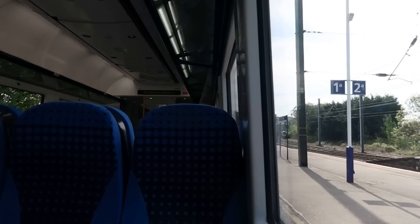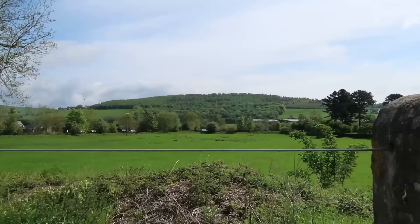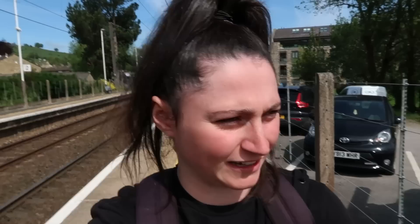Getting on the first train is the Bradford Foster Square train, it's unit 333 014. Oh wow, it looks lovely here, I'm so happy the sun is out as well. There's quite the tree views from either side and some more hilly views over in the distance — lovely.